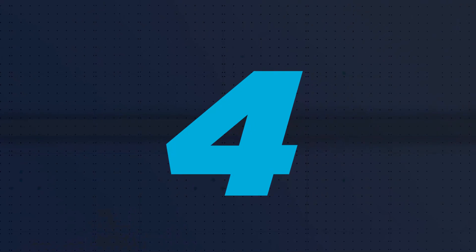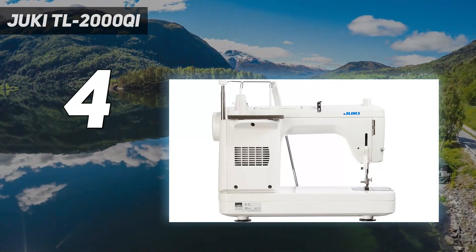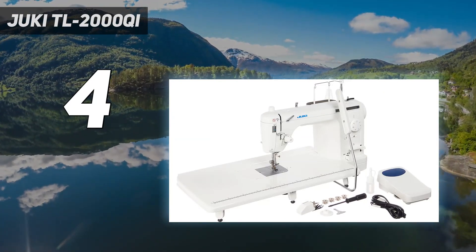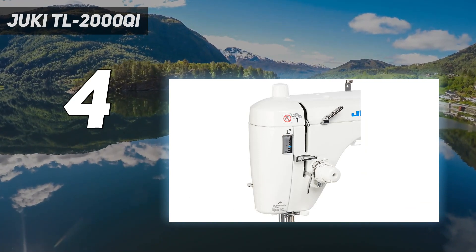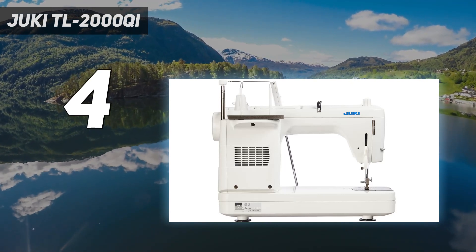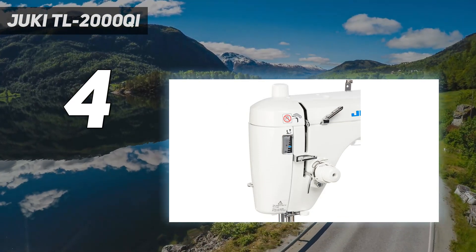Coming in at number 4: the Juki TL2000 Chi. Industrial style machines are some of the highest quality models on the market, and we loved using the Juki TL2000 Chi sewing and quilting machine. Despite the fact that it is purely designed for straight stitching, we think this machine is worth it purely based on its durability and quality. As its 25-pound weight suggests, despite a more compact frame compared to our best overall and best for embroidery picks, this machine is a heavy-duty model that's meant to deal with heavier and thicker fabrics. From denim to upholstery fabrics,